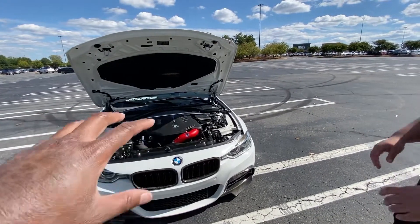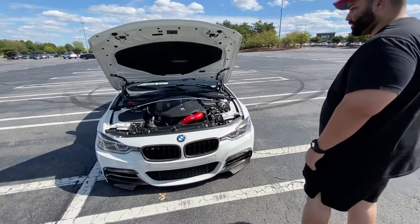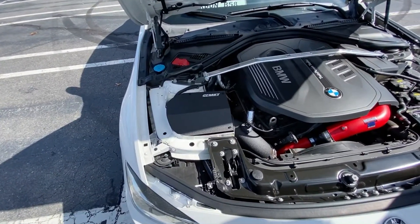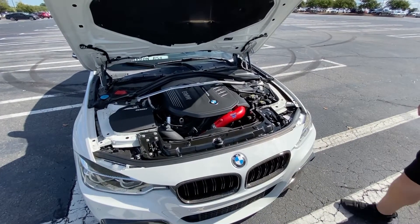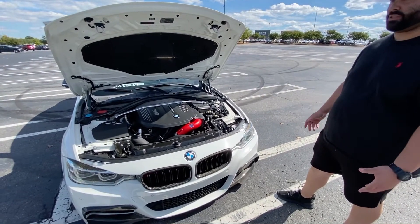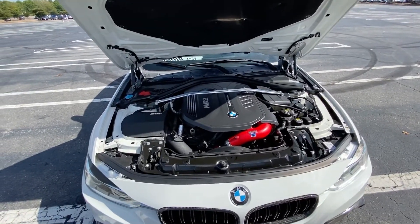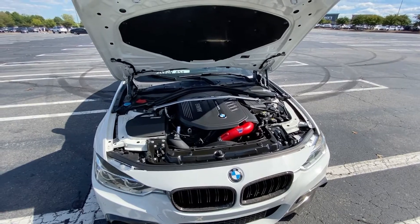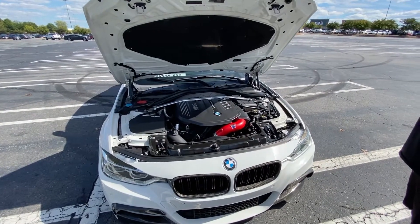If you don't mind, how much did all that run you? Let's break it down — the charge pipe was around $400 something, the MST intake was around $350, the Pure Turbo was probably the most expensive at around $2,500. The flash tune is pretty easy on BMWs — you just need a laptop and an ECU wire, and you pay like $60 to flash tune it. That's a really budget-friendly build from a performance perspective, and you're getting 515 horsepower and 525 torque. Stock this car was 330 horsepower.